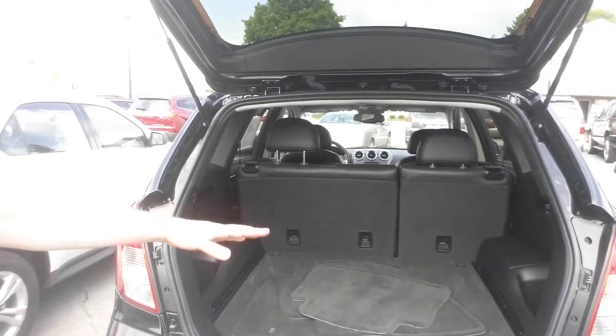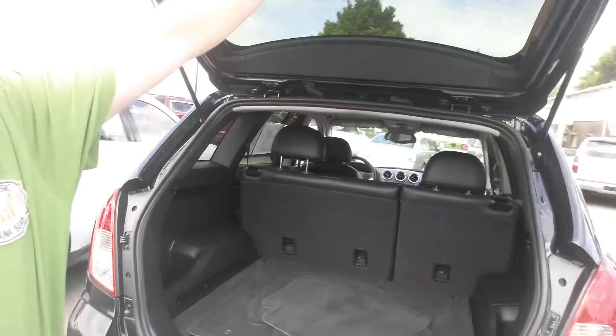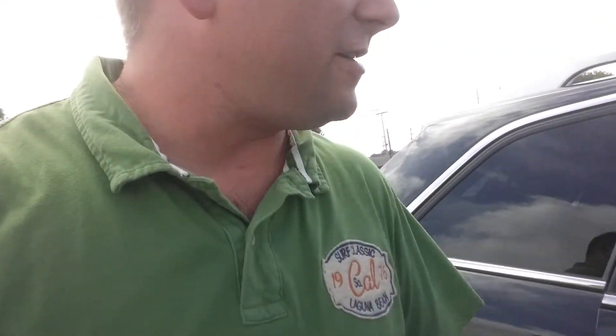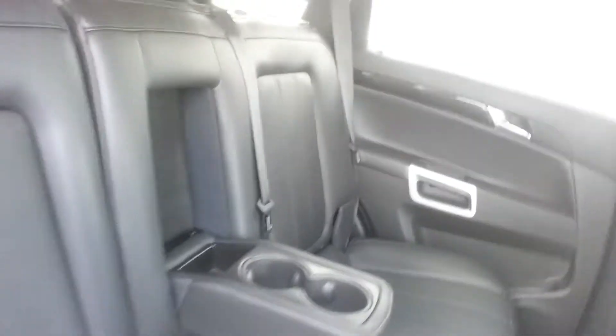Here's the back — there's your floor mats, nice area in there. You got an auxiliary port right there to plug into. Let's take a look at the interior over here — nice black leather interior, look at that. Cup holders right there.